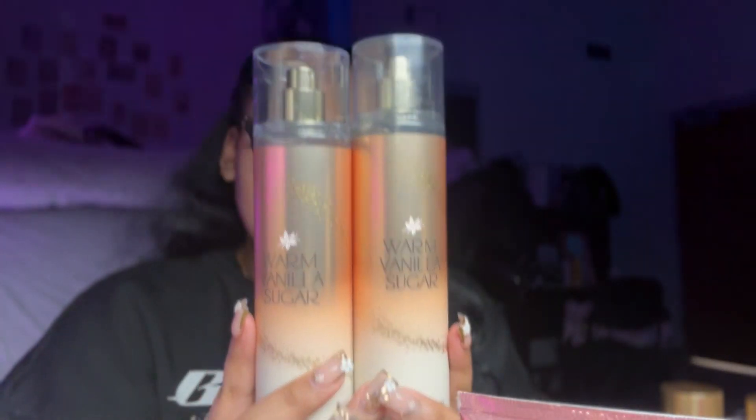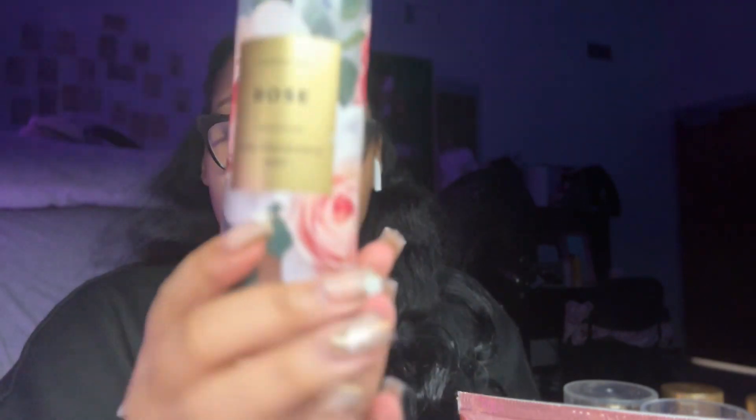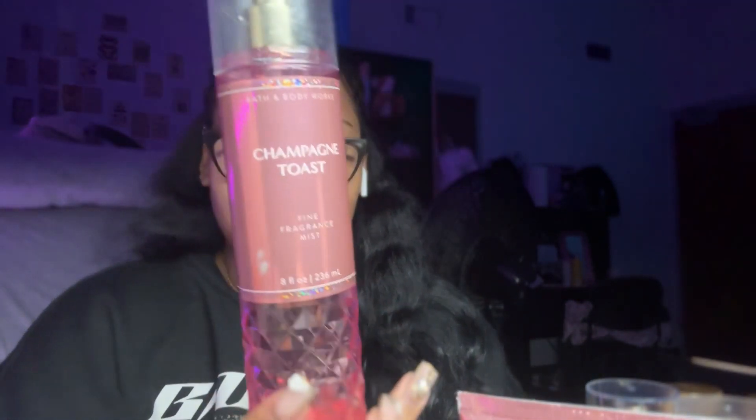Moving on to Bath and Body Works! I'm going to do perfumes, lotions, and body washes because I have so many. First, my favorite: Warm Vanilla Sugar. Y'all know this is an OG — it smells so good. I love vanilla, love it. Next I have the rose one — it smells so good. I was obsessed with the smell of roses.